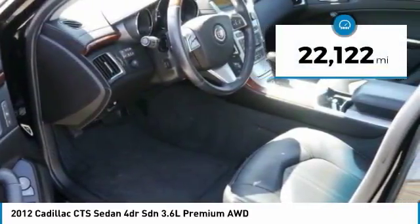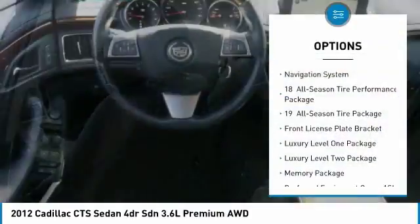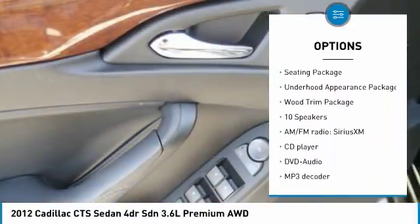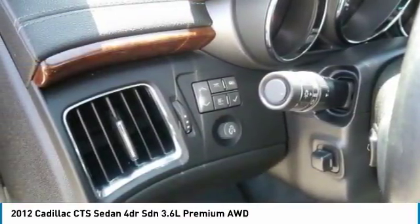This vehicle has less than 25,000 miles. Here are some of this vehicle's great options: traction control, navigation system, dual airbags, air conditioning, power steering, four-wheel disc brakes, universal garage door opener, rear window defroster, and CD player.